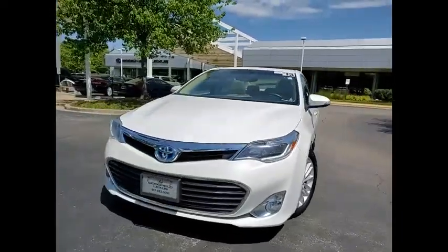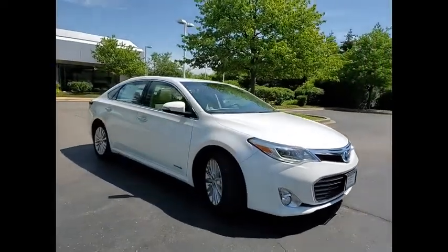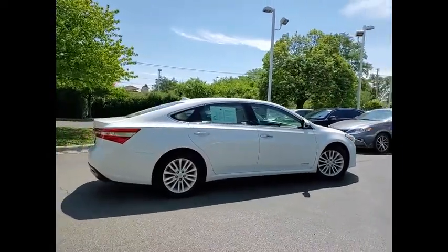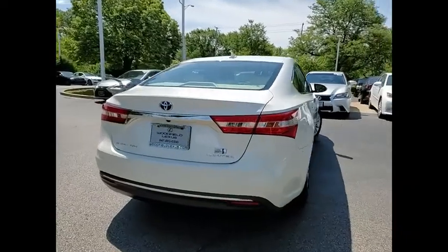Come test drive the 2013 Avalon Hybrid. The Toyota Avalon Hybrid has a dynamic exterior look, coupled with a premium interior. Of course, the Avalon Hybrid also provides you with the efficiency that you're hoping for when purchasing a hybrid vehicle.